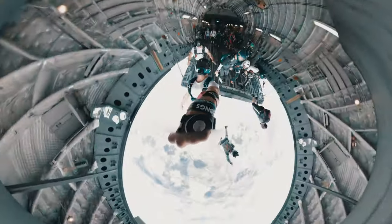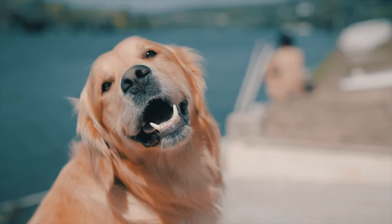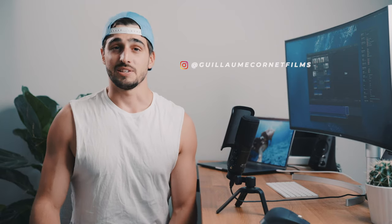Hey guys, my name is Guillaume, I'm a filmmaker, and today we are going to talk about gear. I've been asking on Instagram what you want me to talk about in these videos — make sure you stay until the end if you want to know the answer. One question I get asked a lot on social media is: what gear do I use? So let's get started.